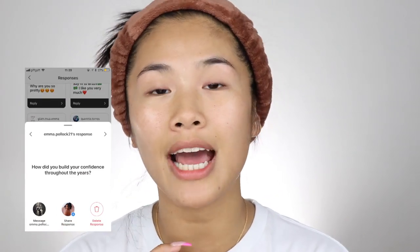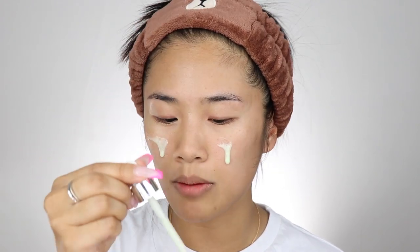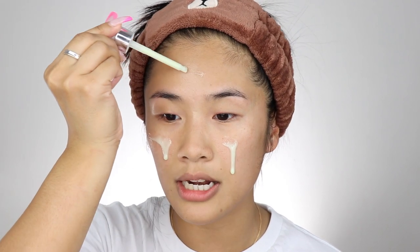So I'm just gonna prep my eyes by putting on some eye cream — I'm using the Beauty Pie eye cream, I'll leave all the information down below. Question number one is from Emma, and she asked me how did I build my confidence over the years. That is such a good question, because I feel like everyone's life experience when it comes to building confidence is very, very different. I'm gonna be real with you all — I'm still trying to build my confidence, because there's been so many times where I am so harsh on myself.